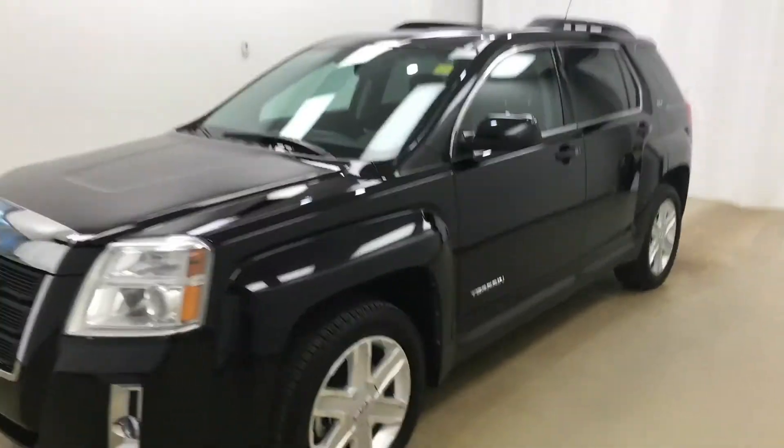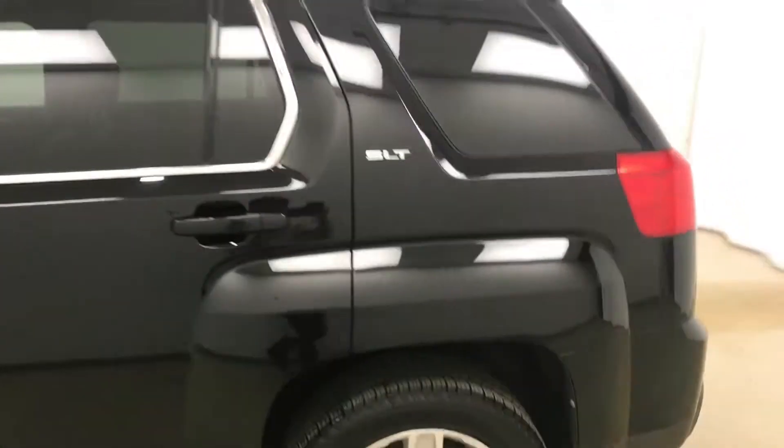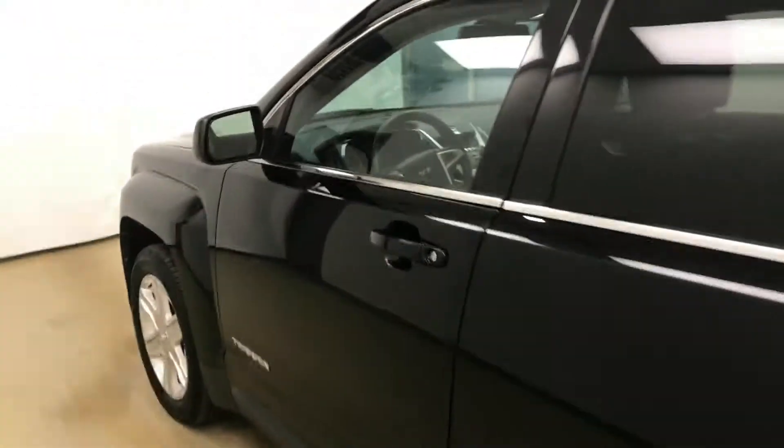Today we're viewing stock number 104690 on a 2011 GMC Terrain SLT, and our exterior color is onyx black.